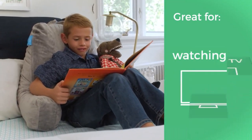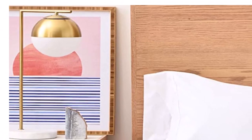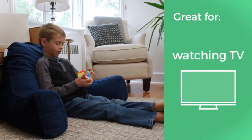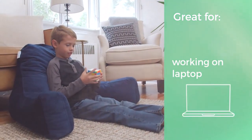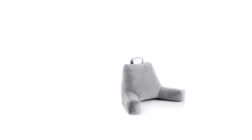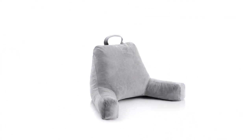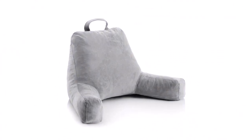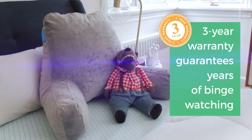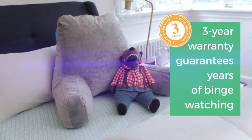Also, it comes with shredded memory foam that is packed in such a way as to ensure moldability and adaptability — it gives you comfort and adjusts to the positioning of your body. The Linenspa Pillow comes in two sizes for adequate and personalized comfort. You can either buy the average size or a bigger size which comes with a headrest. It has a three-year warranty.